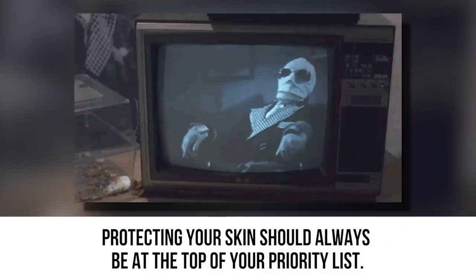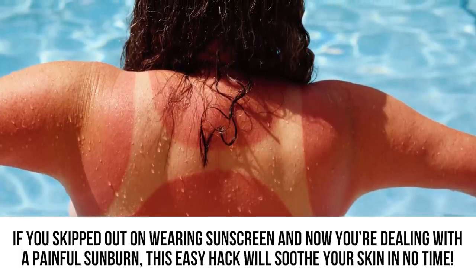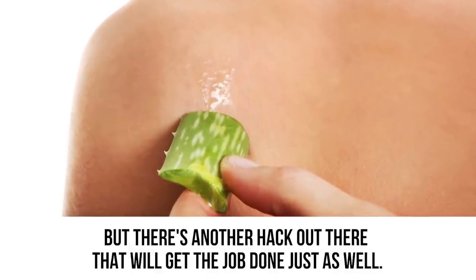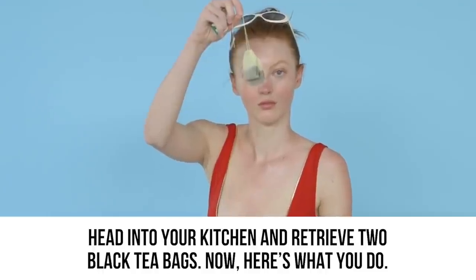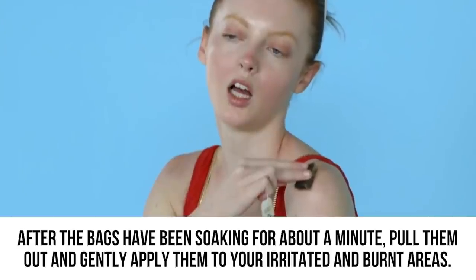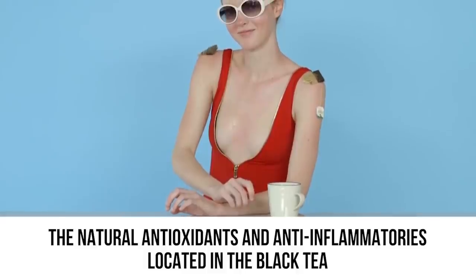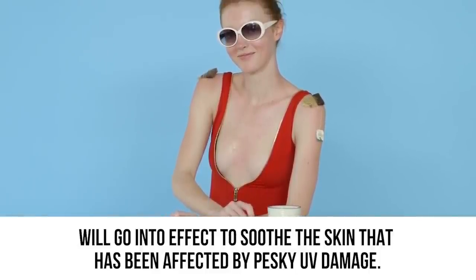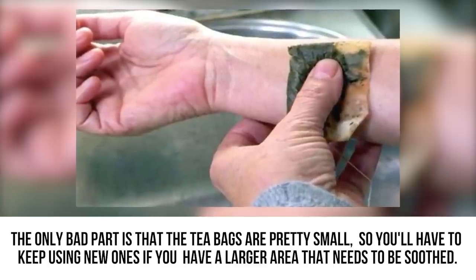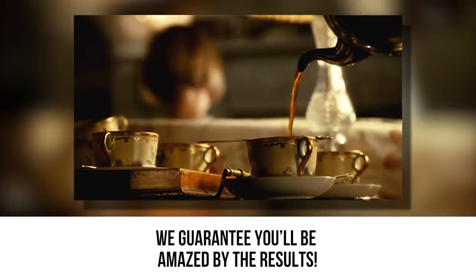Sunburn Cure. Protecting your skin should always be a priority, but sometimes we get too much sun exposure. If you skipped sunscreen and now have a painful sunburn, this easy hack will soothe your skin. Beyond aloe vera, another hack is to head to your kitchen and get two black tea bags. Soak them in room temperature water for about a minute, then gently apply them to your burnt areas. The natural antioxidants and anti-inflammatories in black tea will soothe skin affected by UV damage.